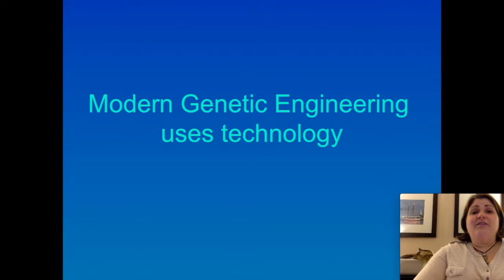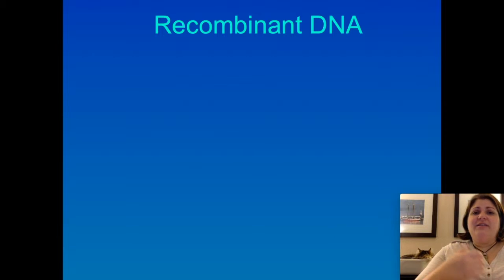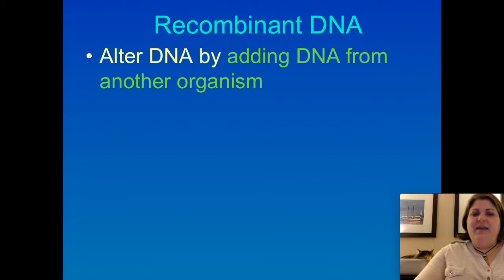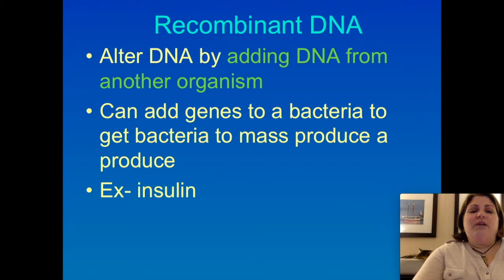Of course, selective breeding doesn't really use our knowledge of DNA — it uses our knowledge of inherited traits. Biotechnology really talks about our understanding of how DNA works and how DNA gets turned into protein. One of the coolest things we can do with biotechnology is using a technique called recombinant DNA. Recombinant DNA allows us to add DNA from one organism into another organism. Insulin is a great example: we've been able to take the human insulin gene and insert it into bacteria, which we can grow very quickly, and therefore allow the bacteria to produce insulin for us.